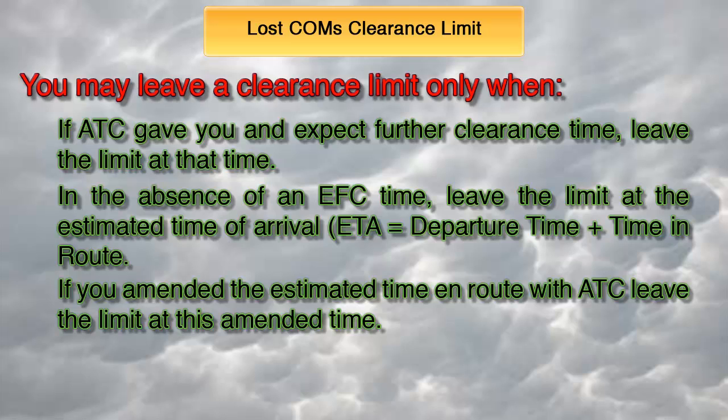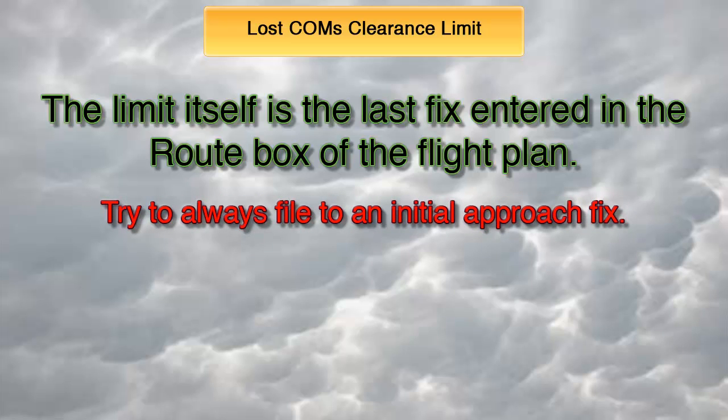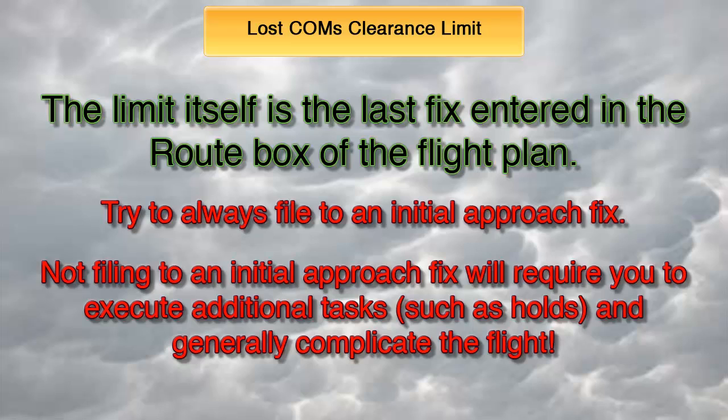Using the same example, if you departed at 1200 Zulu and entered 2 hours and 30 minutes in the flight plan's estimated time en route box, but then advised ATC that the flight would only take 2 hours, you may leave the limit at 1400 Zulu instead of 1430. The limit itself is a fix generally dictated by the flight plan you filed — it is the last fix entered in the route box. If you filed an initial approach fix, which I strongly recommend you always do, then once at the EFC or ETA you can commence descent and approach. If you filed something other than an initial approach fix, you're looking at two possible scenarios.